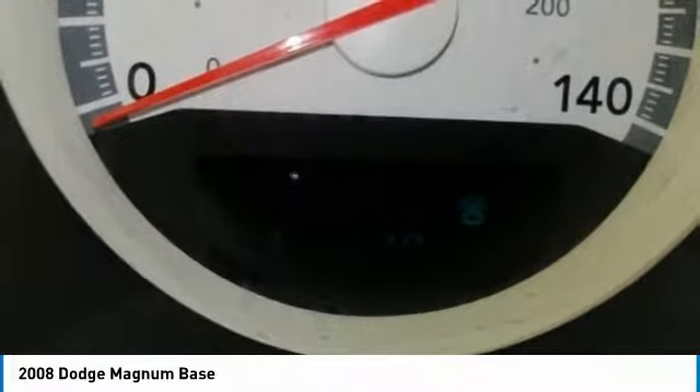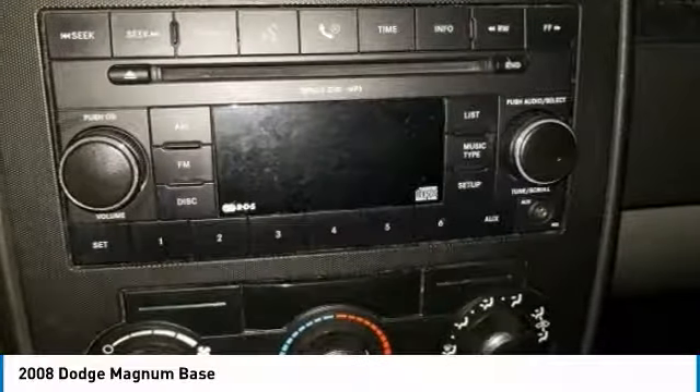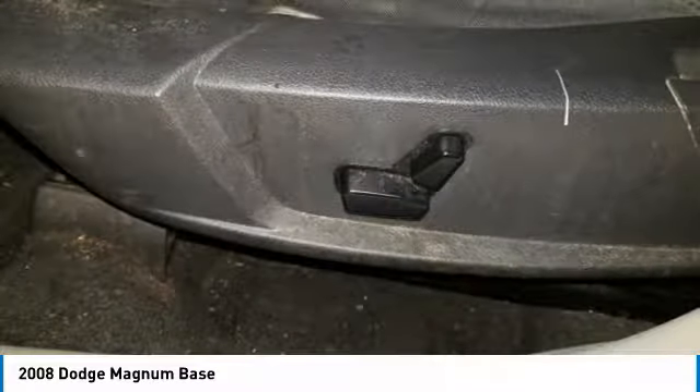We are pleased to show you the 2008 Magnum. The Dodge Magnum proves that the station wagon is cool again. When it comes to style, power, and utility, there is nothing else quite like the Magnum, which is available in either V6 or V8 with horsepower to spare.